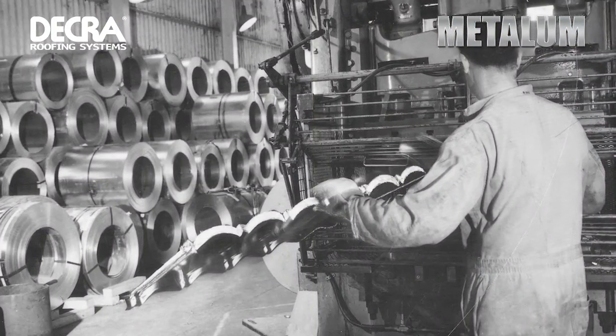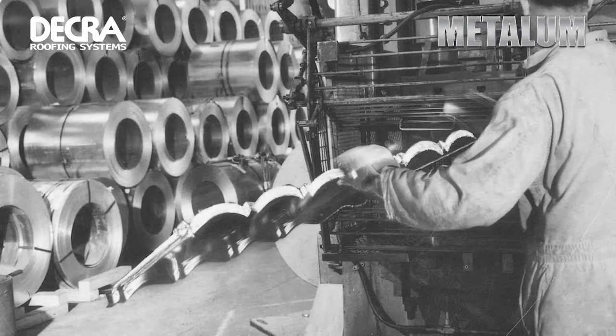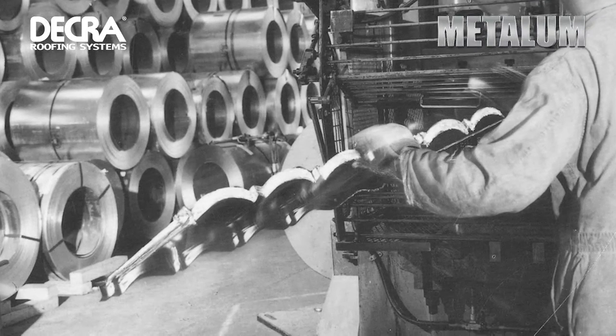AHI Roofing are the original manufacturers of the stone-coated metal roofing tile and have been producing metal roofing tiles since 1957. With 60 years experience built into every tile, customers can be sure that no bad tiles ever leave our factory.